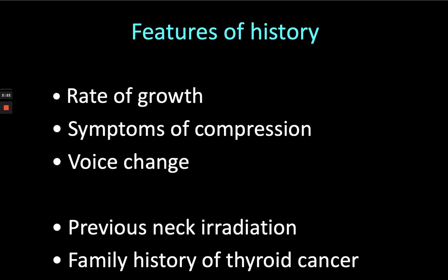People with large goitres tend to get short of breath, particularly when they lie flat. Voice change might indicate malignancy invading the recurrent laryngeal nerve or even the larynx itself — that's an important feature to elicit. And then on the background, what's the cancer risk? Have they had previous neck irradiation or is there a family history of thyroid cancer? Both of those would tip you into a more suspicious state about this nodule.